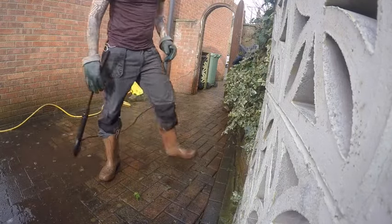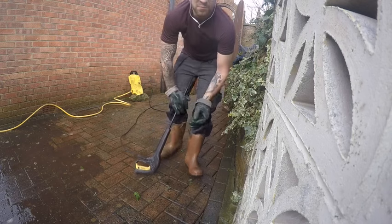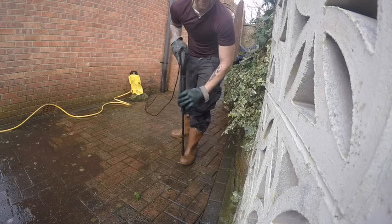Have you ever wondered why I'm always doing this in my sunglasses? It's because I get problems with my eyes when the dirt kicks up. So I always like to cover them up and go in for that Jason Statham look.